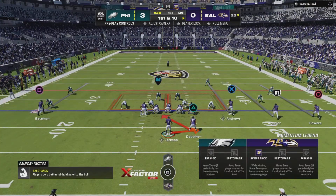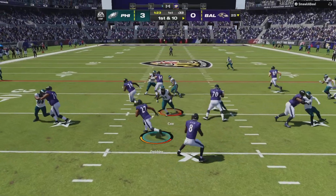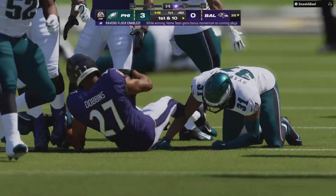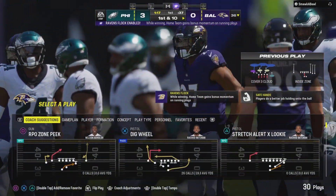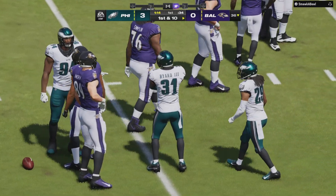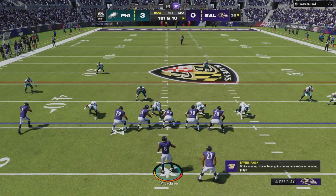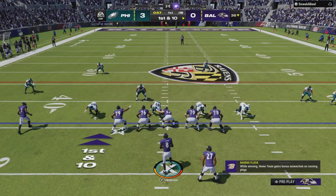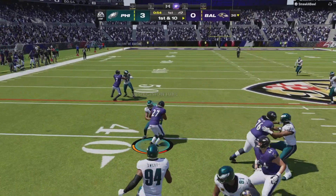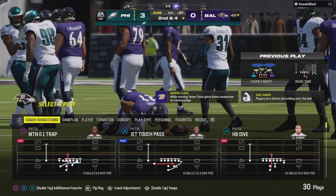Jackson and the Ravens come up — first and 10 at their own 25 yard line. They'll start on the ground and get this one across the 35, a gain of 11 to kick off the drive and a quick first down. His reputation as a speedy runner precedes him — it's always eye-opening to watch him work. When he gets the ball and goes, that speed helps his blockers because he speeds right past defenders.